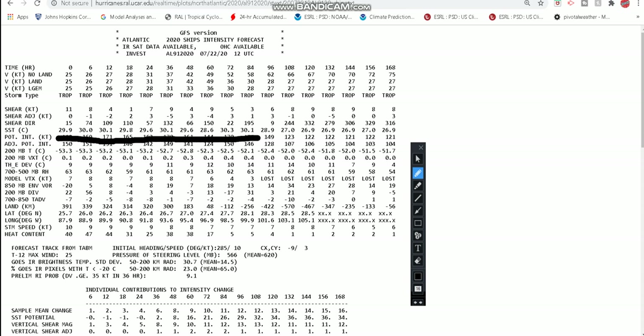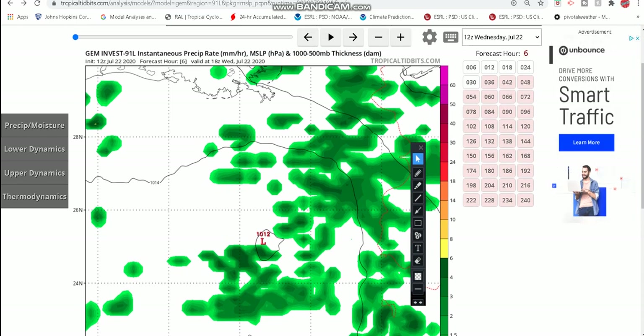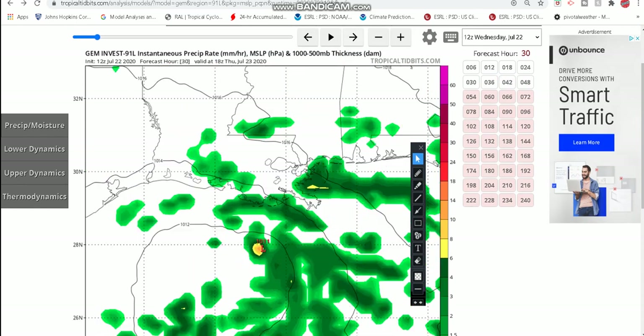Ocean water is definitely not a problem — upper 80s Fahrenheit, which is very exciting to see. When you look at the storm speed, it's moving at a good steady 9 to 12 miles per hour. Heat content is about 40 to 50, so heat content is up there and that's going to help the storm system develop too. But after landfall, it just kind of goes downhill from there, which is pretty much what happens typically to a tropical system after it makes landfall, as long as it stays on land.